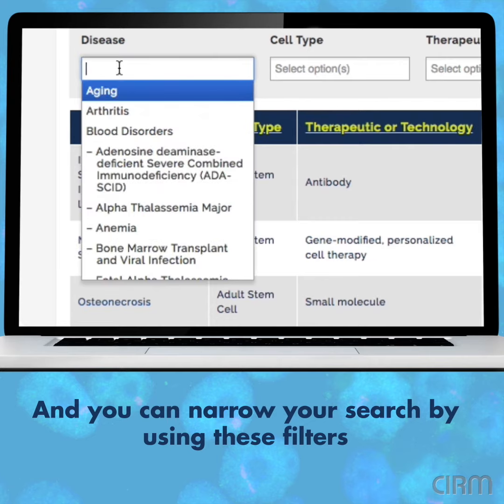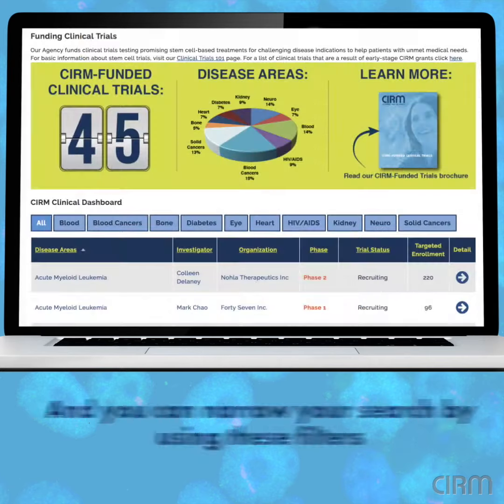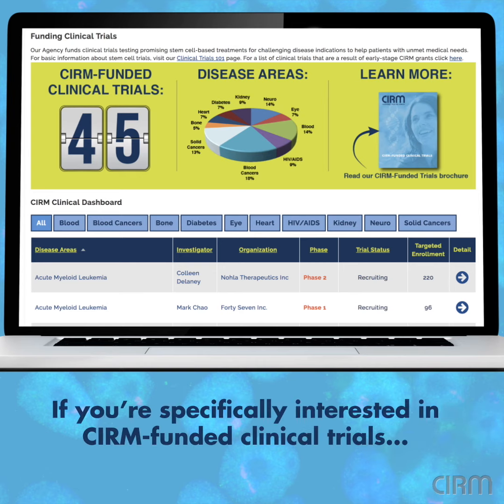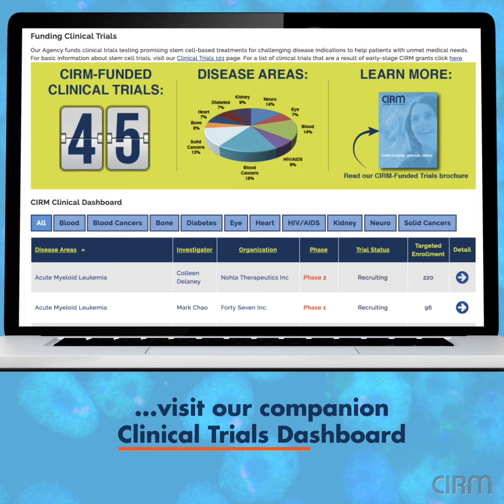And you can narrow your search by using these filters. If you're specifically interested in CIRM-funded clinical trials, visit our Companion Clinical Trials Dashboard.